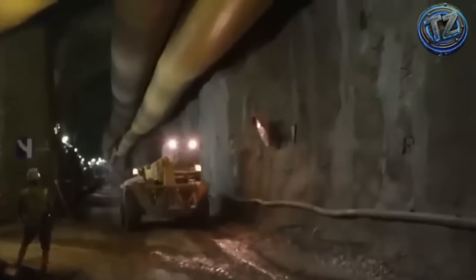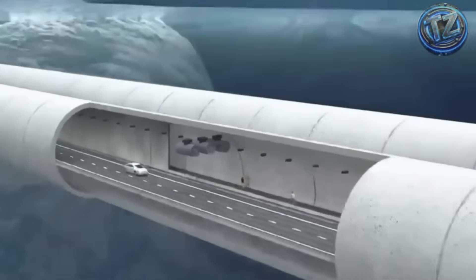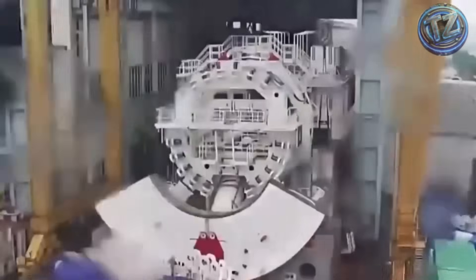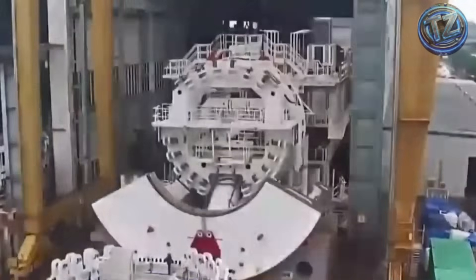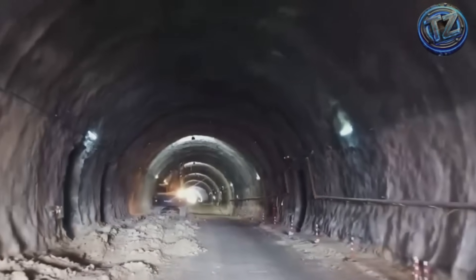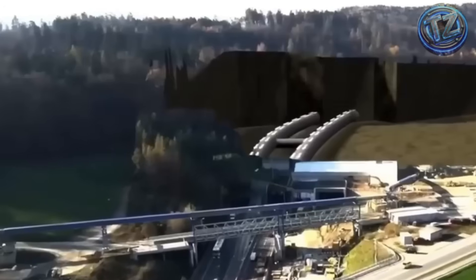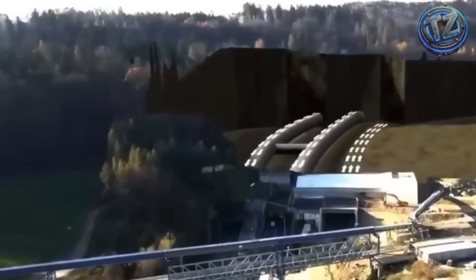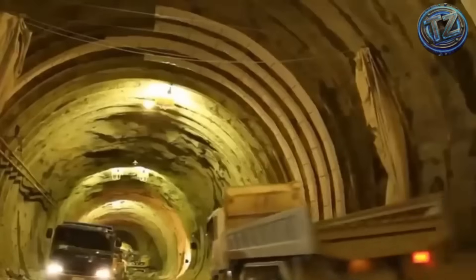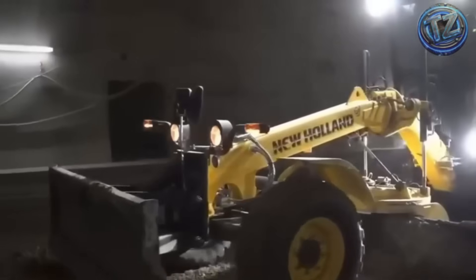Engineers battled bone-crushing pressure, permanent water leaks, and subzero temperatures. Yet in 1988, it was completed. Today, it's traversed by the Shinkansen bullet train, speeding through at over 200 kilometers per hour, in a tunnel engineered to resist massive earthquakes and even house emergency stations underwater. This tunnel doesn't just connect islands — it connects the fearless spirit of Japanese engineering with the impossible.